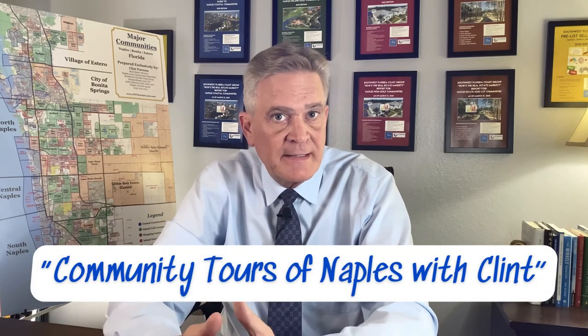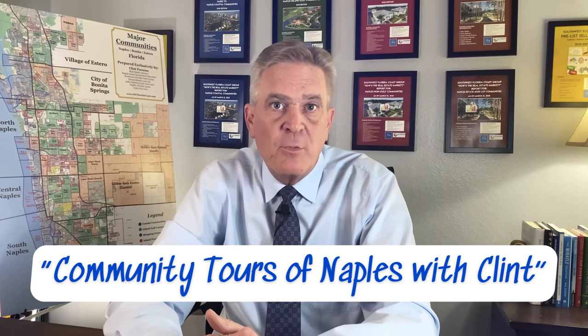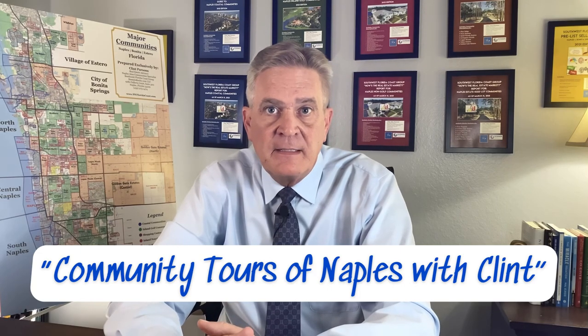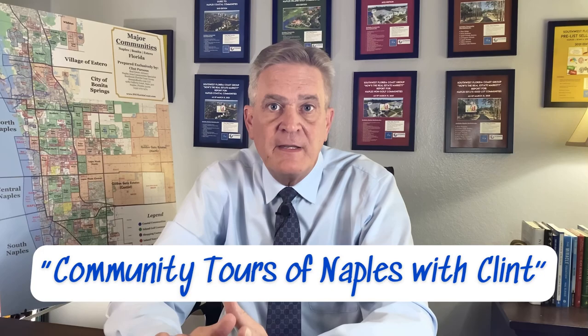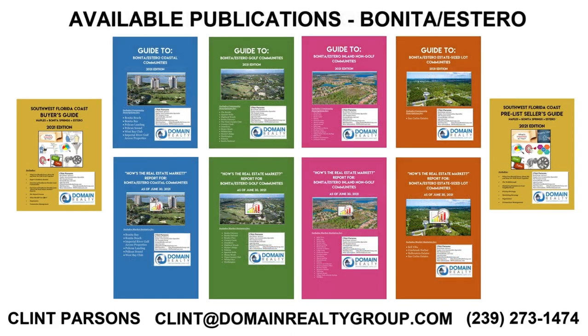Please check out my YouTube channel, which I call Community Tours of Naples with Clint, for more videos on Naples area communities. I add new content about every two weeks, so check back for more video tours on communities that you may have an interest in, or you can subscribe to my channel and click the bell icon to be notified when new videos are published. I'm grateful that you have taken time out of your day to watch this educational video, and if there is any other way that I can help you, please let me know. Have a great rest of your day, and thank you for the privilege of your time.